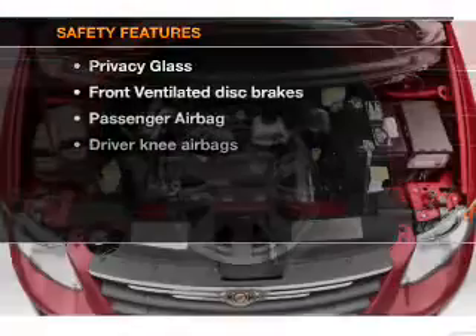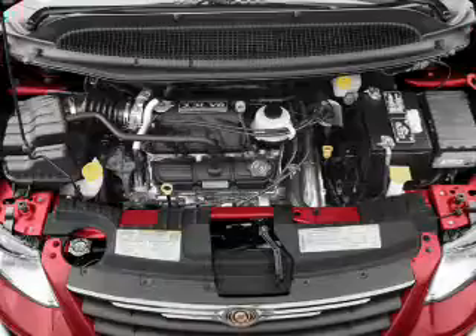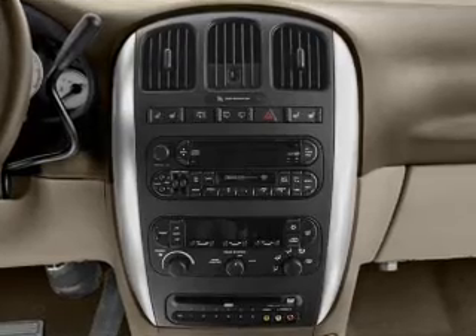If safety is a high priority, rest assured knowing that these top safety components are included. Front ventilated disc brakes, passenger airbag, independent suspension. Our website offers more information on all of our vehicles. Call us today to start test driving.